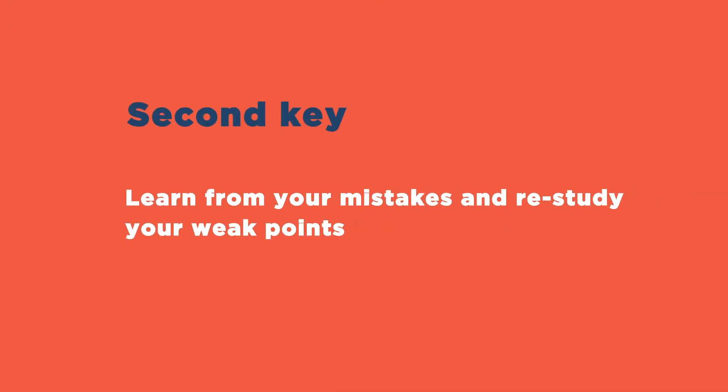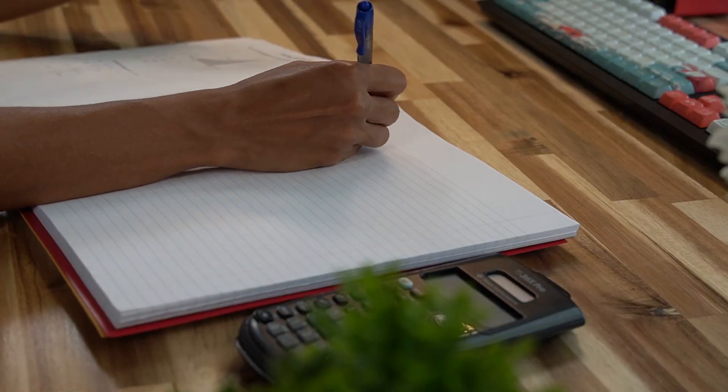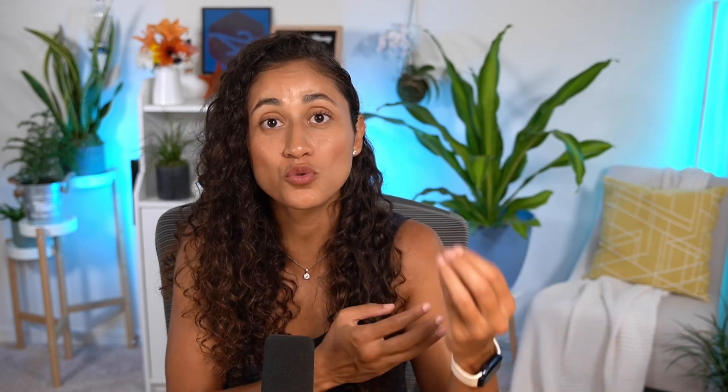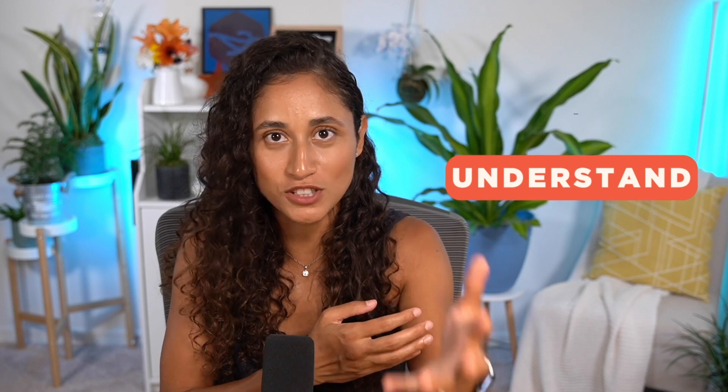The second key is to learn from your mistakes and restudy your weak points. When you use the practice exam as a checkpoint it gives you time to work on the problems and concepts that you got wrong. Keep track of those problems, go back and restudy the concepts to truly understand them — not just memorize them.